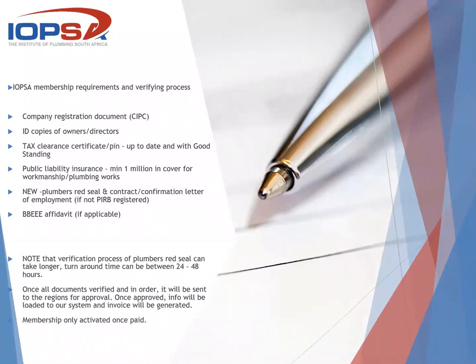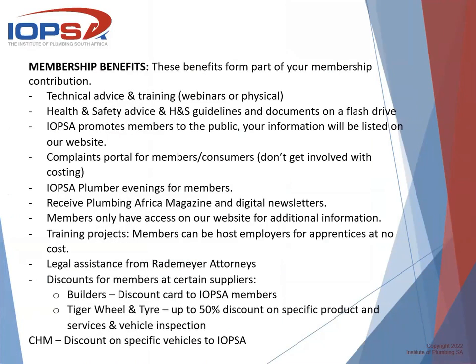It seems like a lot of people are not really sure of what the benefits are of being a member. With the membership fees, it covers quite a lot. We assist with technical assistance — one of our technical team will go out to your premises to assist you, or you can make contact with them via phone and they will advise on the question or requirements that you have.